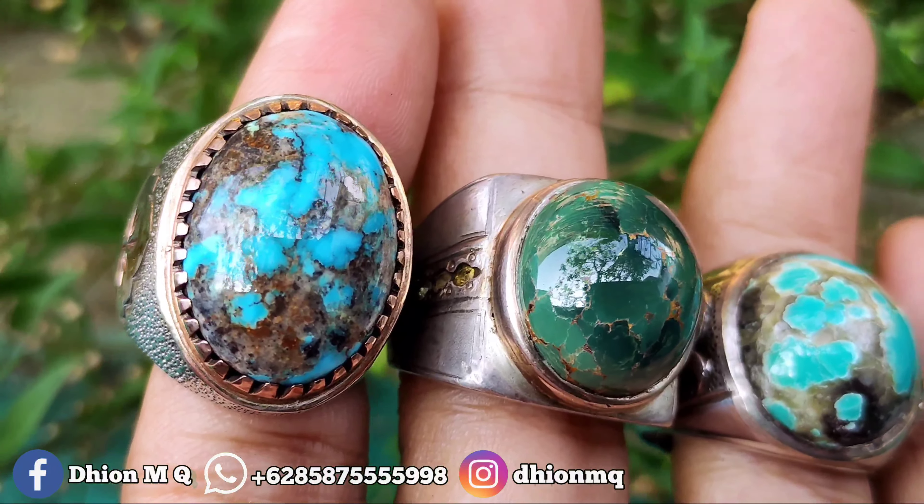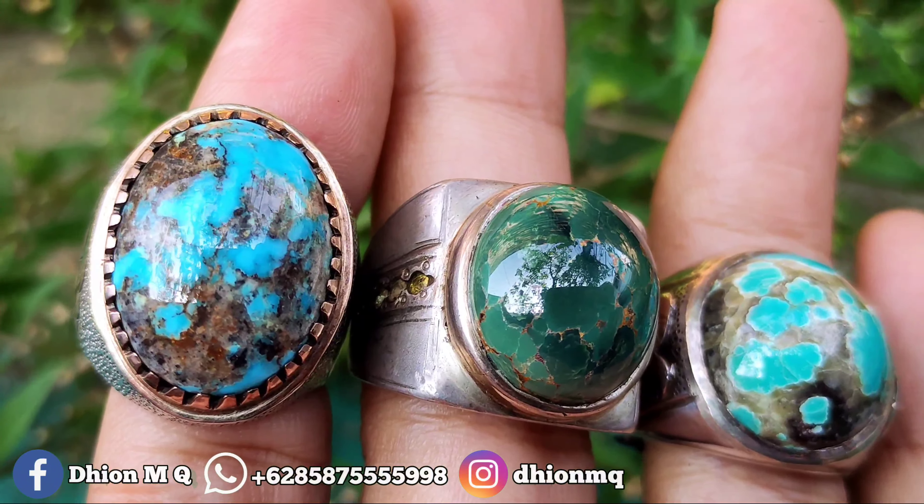Yang ini harganya kisaran Rp 1.200.000, insya Allah kualitasnya masih sesuai sama harganya. Ringnya pakai perak and matte semua, material batunya juga sudah mulus semua, selicin dan kinclong semua. Dan yang pasti harganya masih nego.